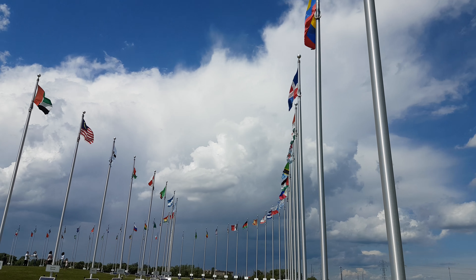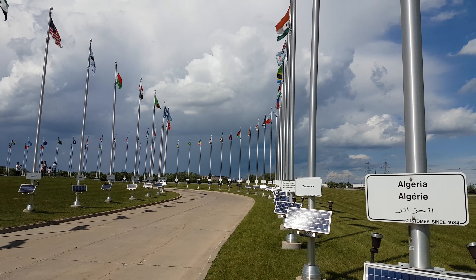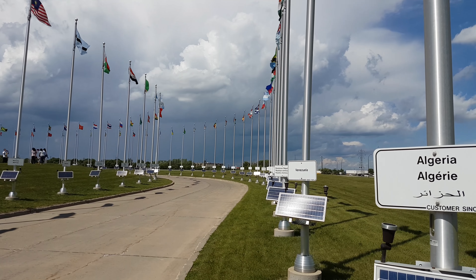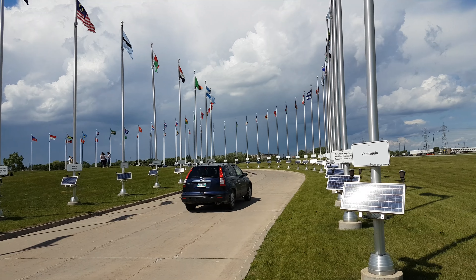Super cool to see all the flags. Geography and stuff, it's just kind of one of my hobbies. Just the nations and stuff — just different countries. I just like to learn about that type of stuff.